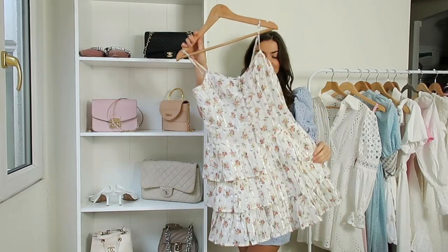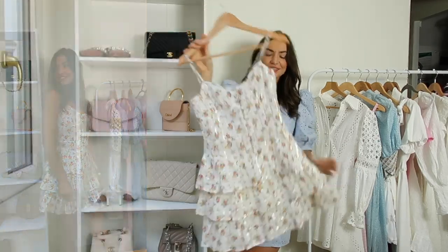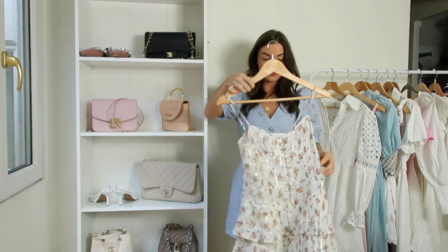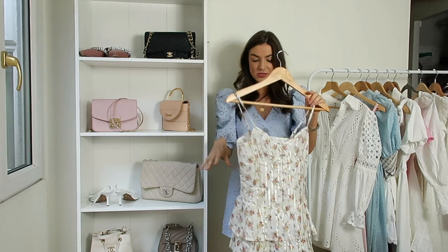The first one I wanted to show you was a little floral ruffle number. I purchased this recently from ASOS and I think it's so pretty. I love the little tiered ruffles - it's so pretty and the covered buttons down the front are a really lovely extra detail that make it look that little bit more expensive. I also love the little straps on this.